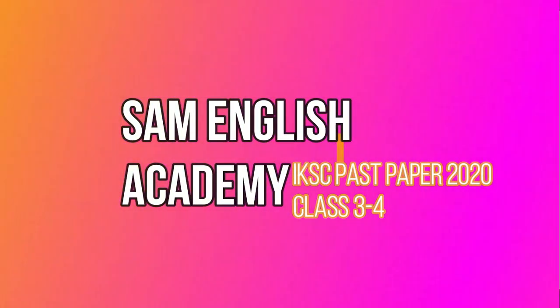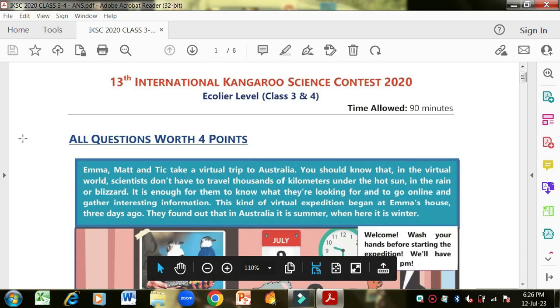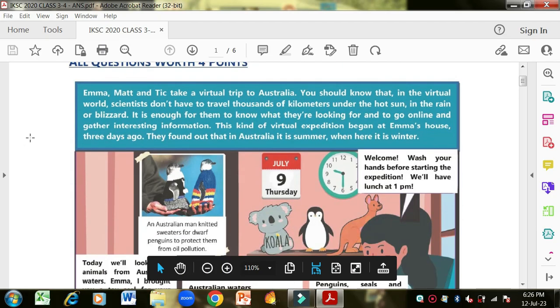Bismillahirrahmanirrahim. Assalamu alaikum everyone, welcome back to my channel. I'm Saman, your grammar teacher. Today we are going to solve a paper of IKSC 2020. This is equal level class 3 and 4. First there is a picture and then after the picture there are some MCQs that we are going to solve.